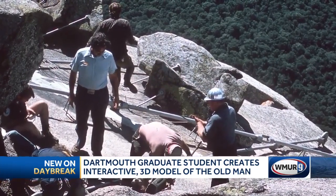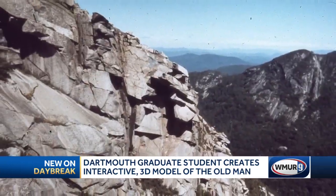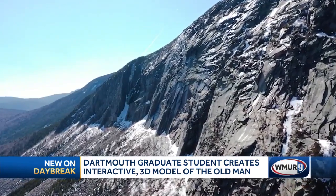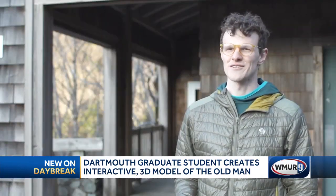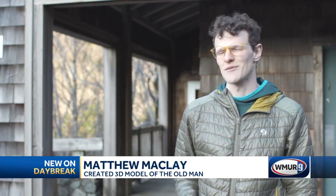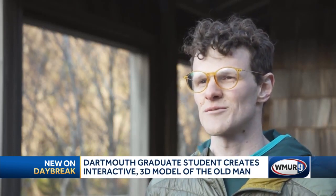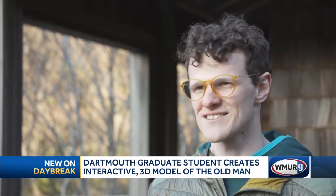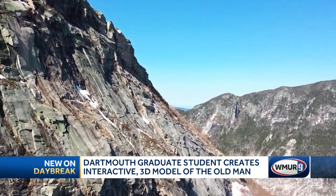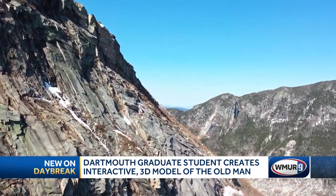McClay was then able to create a 3D model of Cannon Cliff both with and without the Old Man of the Mountain. He says: 'I never really expected that my project would connect with the local community in the way that it has. It's been incredibly rewarding to work at the intersection of science, society, and history. I can't wait to see what the next chapter holds for Cannon Cliff and the Old Man.'